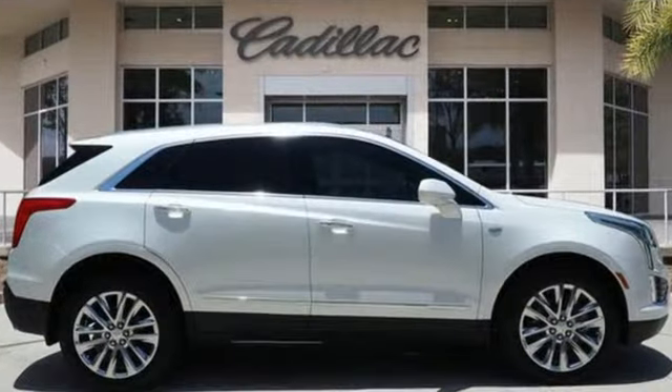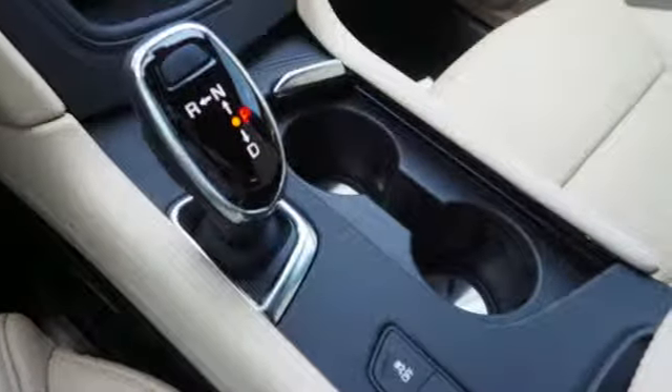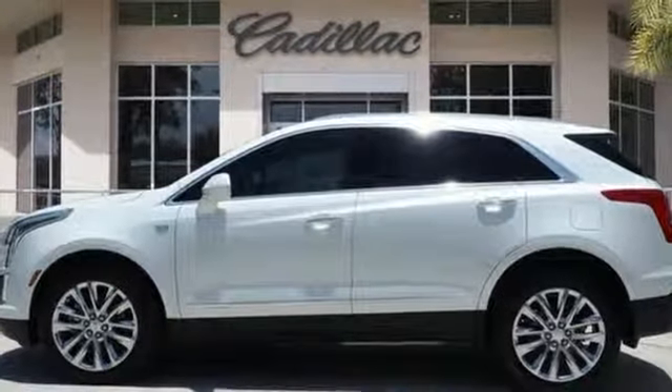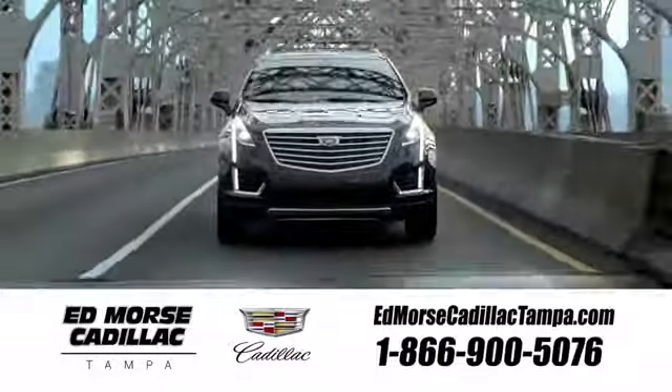To achieve greatness, one must dare to be great. Shape your world in a Cadillac. They say a journey begins with one step — in this case, it begins with a test drive. Start your next adventure today. Visit our website at edmorescadillactampa.com or call us today. For value and for service, it's Ed Morse.